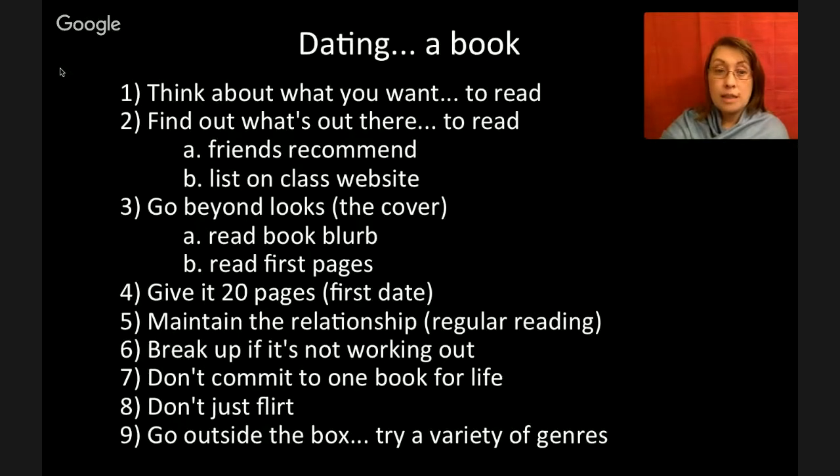Number four: give it 20 pages. Consider that like a first date. Some students read the first three or four pages and then drop a book, but I encourage them — give it 20 pages. About 15 pages in, they're hooked. So give it at least 20 pages before you decide to continue or break up.